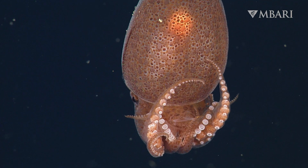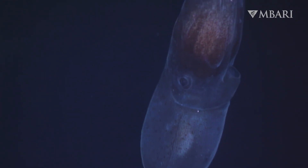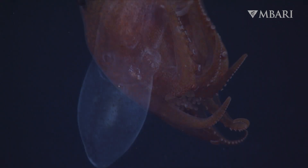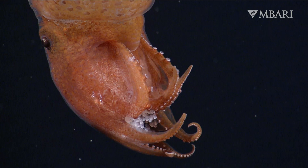Life out in the open presents other challenges for Japatella too. A mother mid-water octopus doesn't attach her eggs to the sea floor. Instead, she carries them in her arms. To protect herself and her offspring, she descends to the deeper waters of the midnight zone, where there are fewer predators.